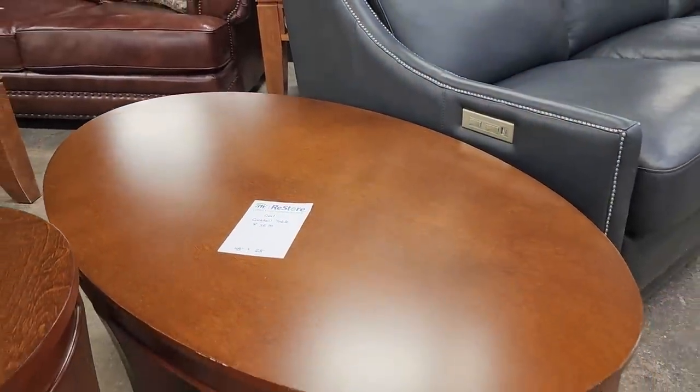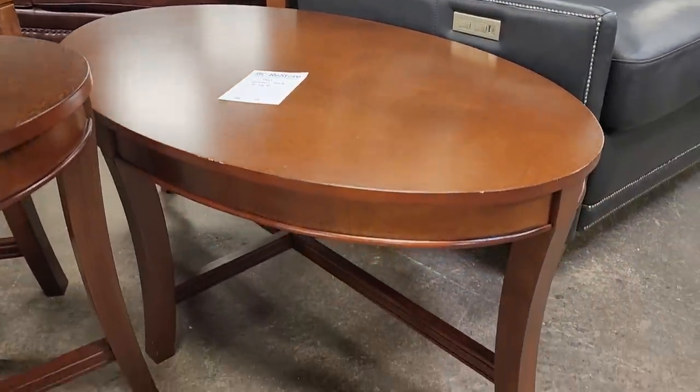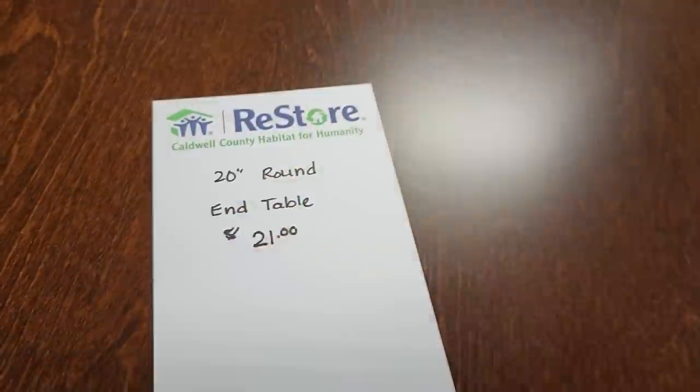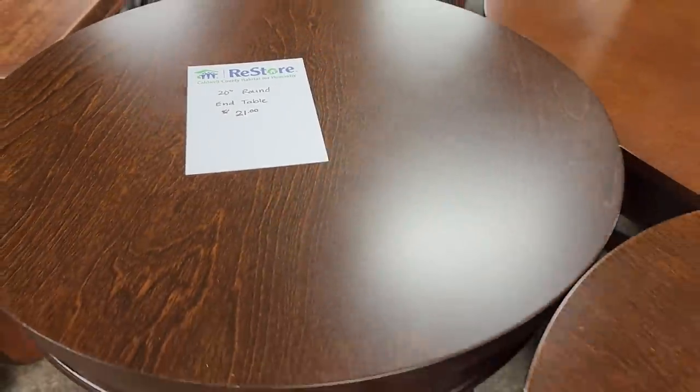I thought that was in fantastic condition. Those touch-up markers, it's going to be good as new. And they had the end tables to match at $21 apiece.